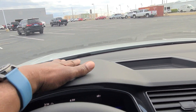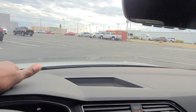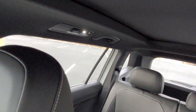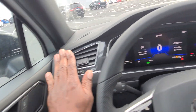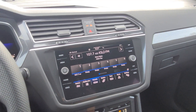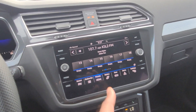Nice flat dash up here except where the instrument cluster is. There's a little storage bin in the middle. Lots of visibility out the sides and out the back. Vent setup across the dash to the other side. AM, FM and satellite radio with gesture control right there.